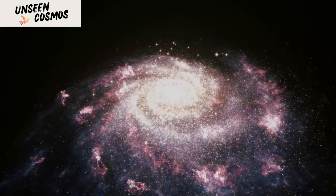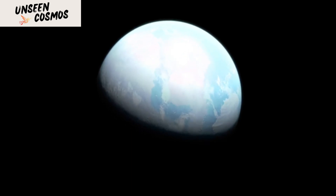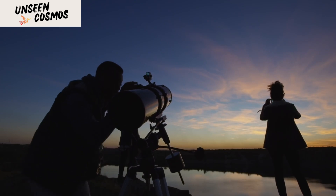One such exoplanet discovered by Kepler that has recently generated excitement among researchers is called K2-18b. In September 2019, two scientific teams independently announced that they found signs of liquid water in the planet's atmosphere.